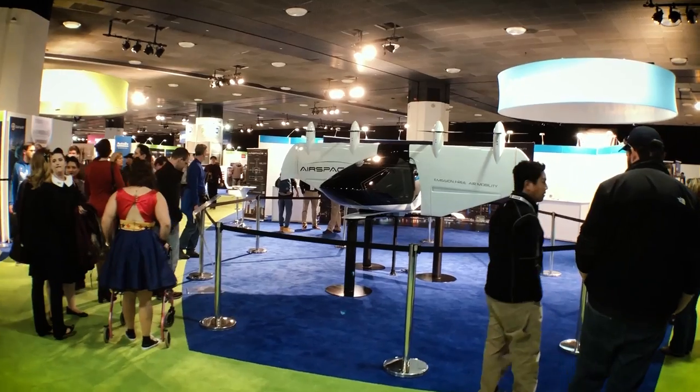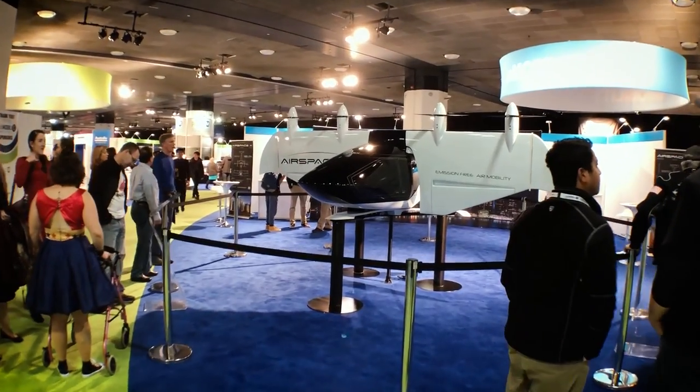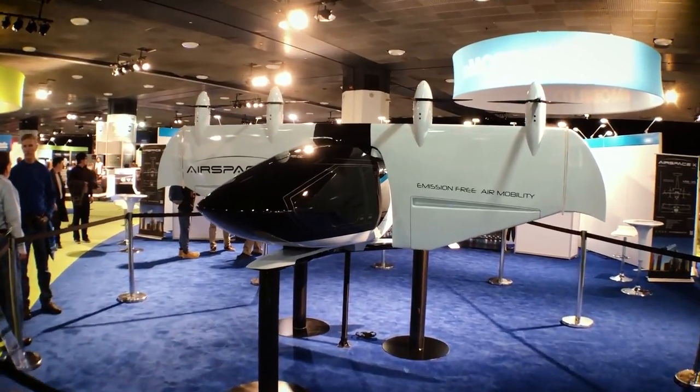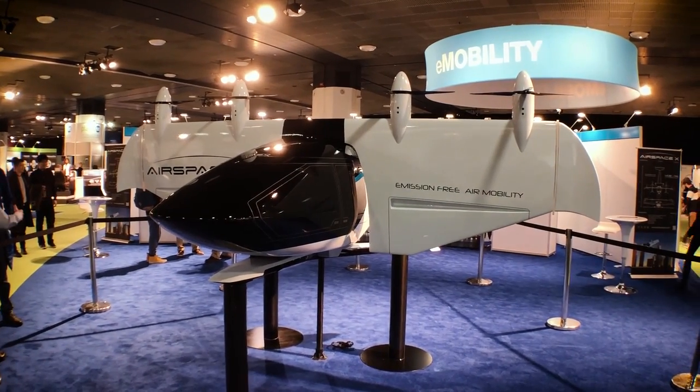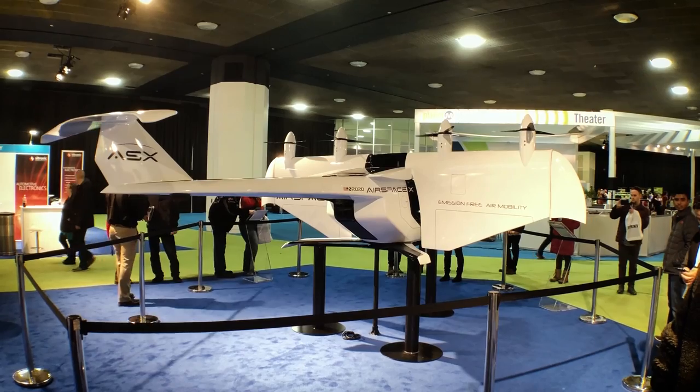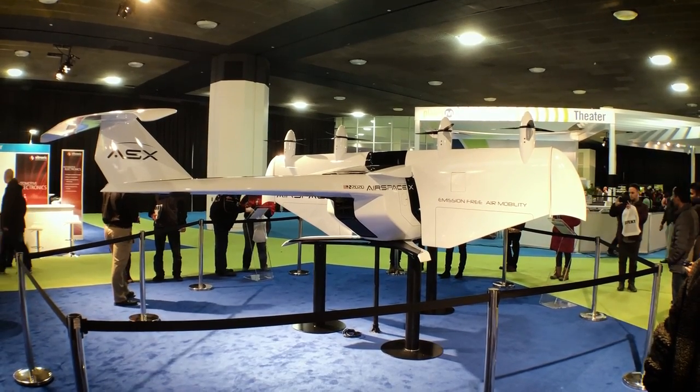This is a one-third scale of our electric vertical takeoff and landing aircraft, Mobi 1. The aircraft is designed to carry four passengers plus a pilot, 65 miles at a cruising speed of 150 miles per hour. We can also use it for cargo of up to 1,100 pounds. The technology is 100% electric vehicle technology.